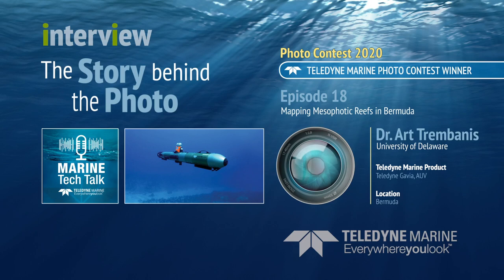The image that you sent in was a beautiful picture underwater of a Gavia AUV, titled 'Mapping Mesophotic Reefs in Bermuda.' That beautiful image of clear, bluish waters that Bermuda is famous for was taken by one of our partner colleagues and divers at the Bermuda Institute of Ocean Science, Mr. Alex Checker, who is one of the lead technical divers there.